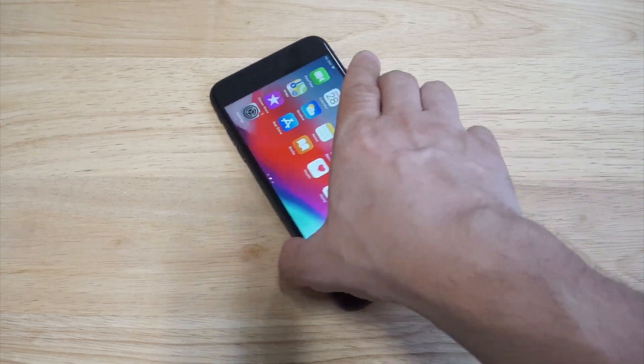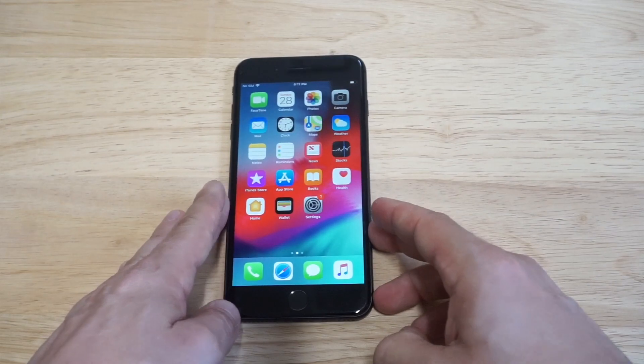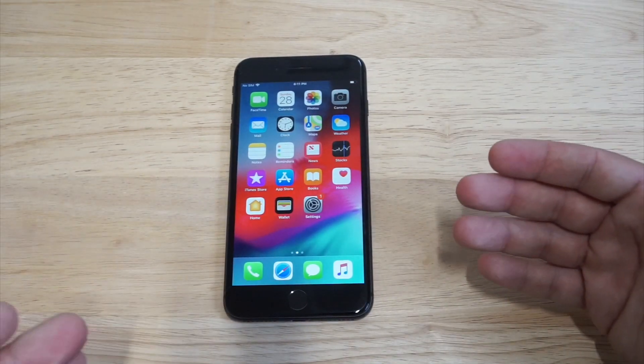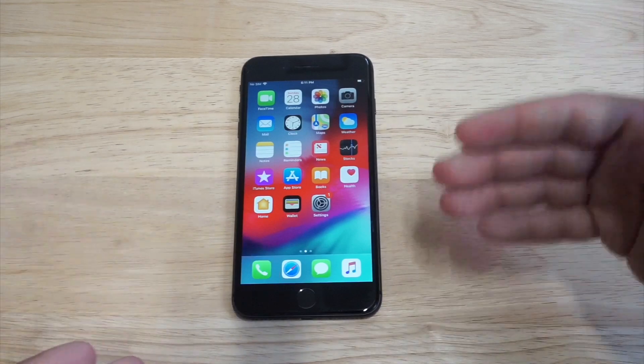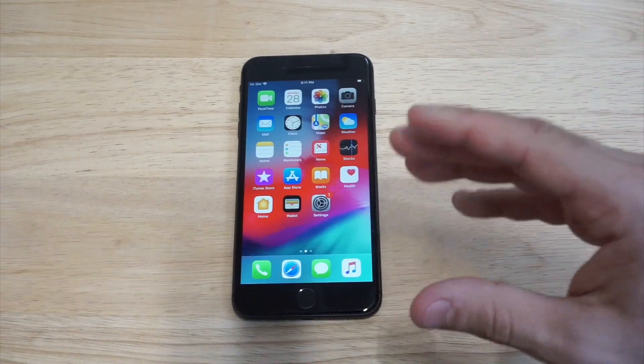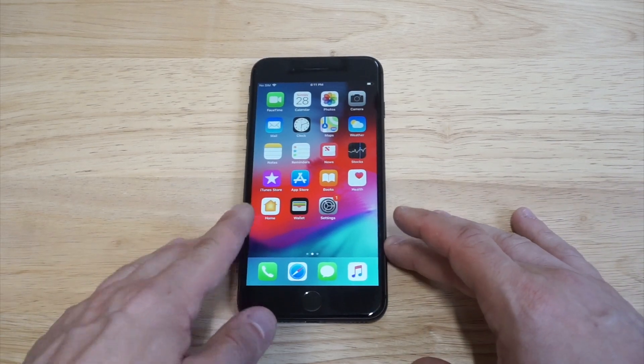The thing that I do miss about the 8, the 8 Plus, and anything below that is the home button. The home button is gone on the newer iPhones obviously, but I do miss having it.